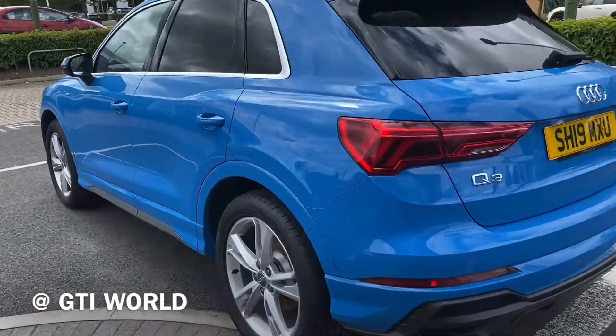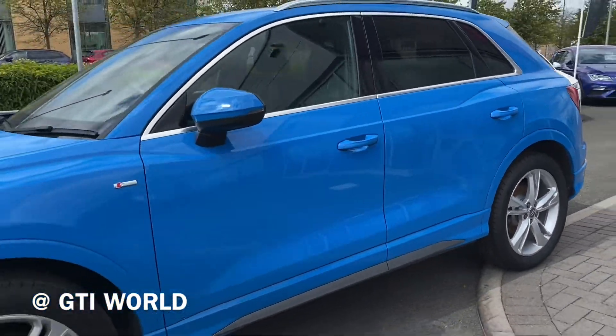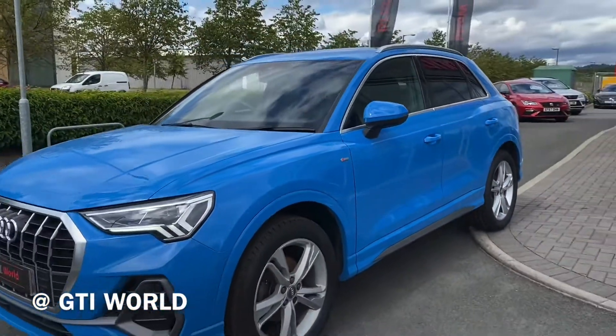This car also comes under the fully approved used car scheme, which means it benefits from 12 months approved warranty, MOT cover, and roadside assistance.